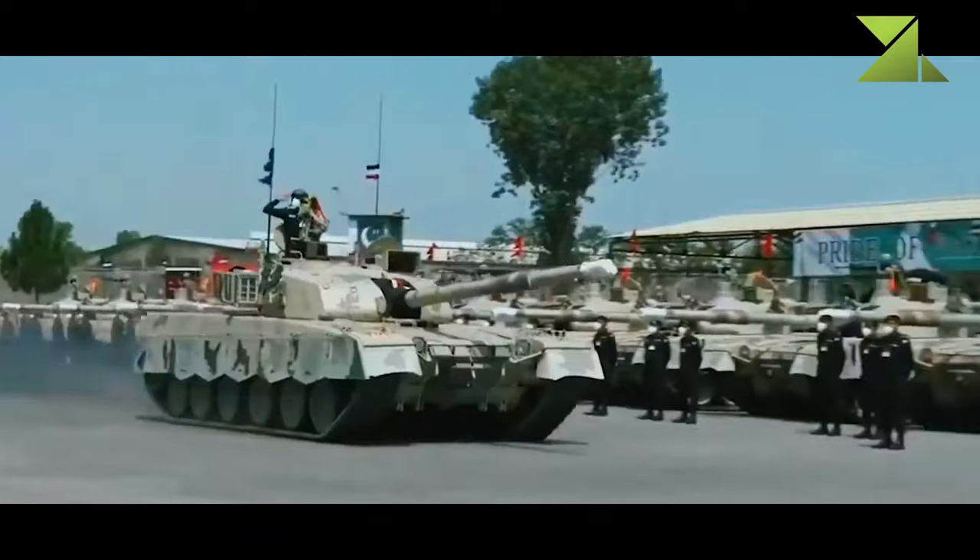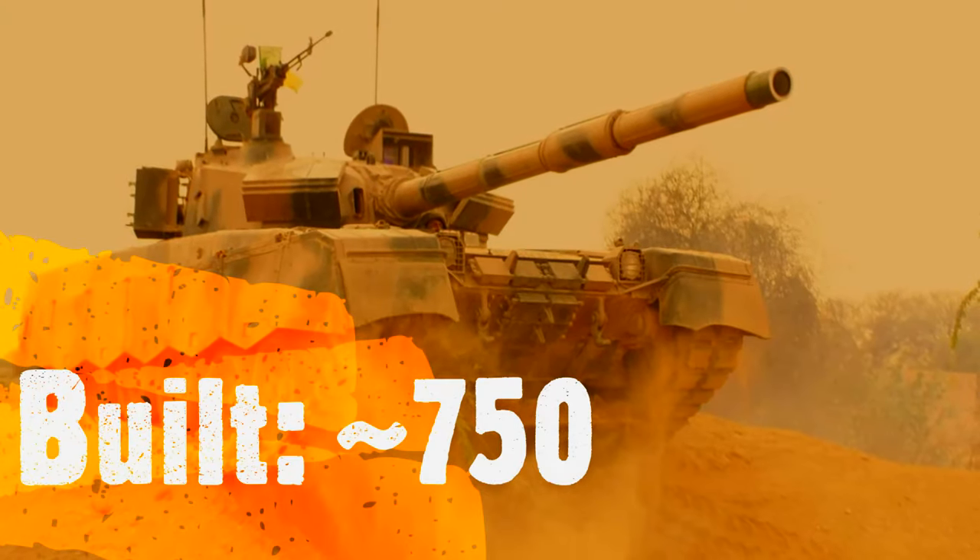The Al Khalid is currently in service with Pakistan. About 600 were planned to be built by 2007.